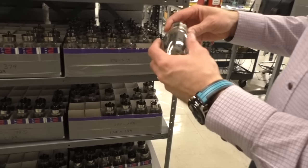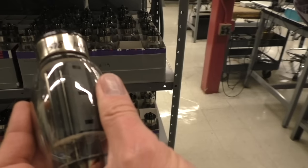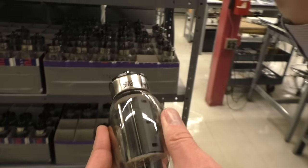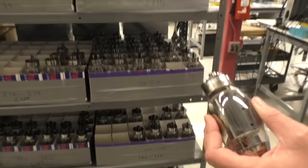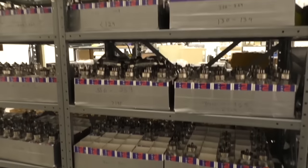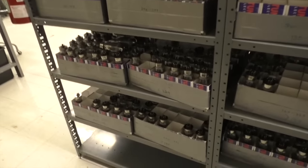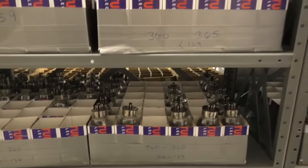You'll always notice on Audio Research power tubes that there are two numbers written on them — two electrical characteristics that our guys measure and use for sorting. You want to match sets. But also from a serviceability and longevity standpoint, if all the tubes have similar characteristics, one tube isn't working harder than the rest. They do have different sonic characteristics, and Warren will choose which tubes go into which products — these tubes might sound better in one amplifier while those sound better in another.